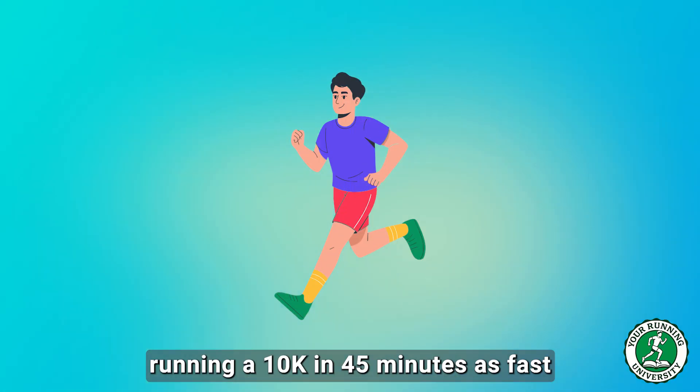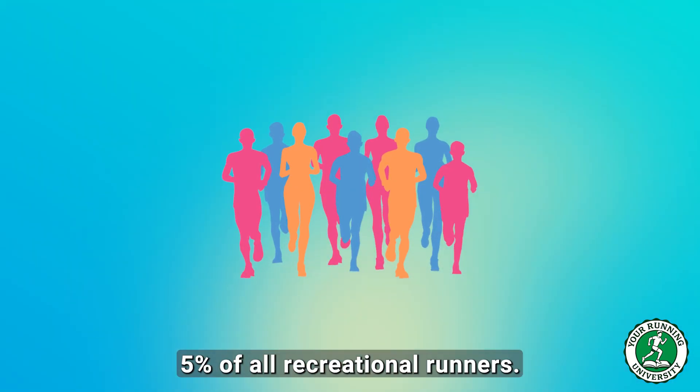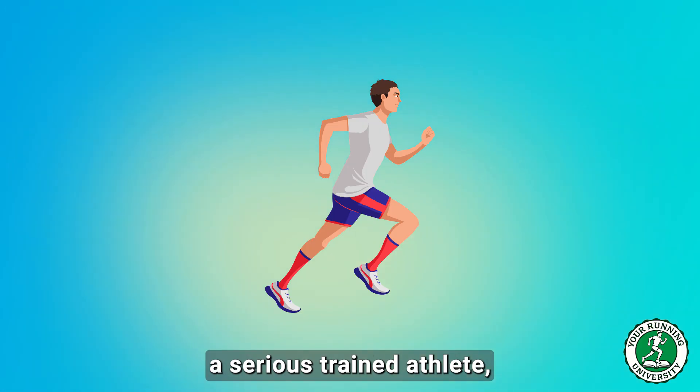Let's be perfectly clear: running a 10k in 45 minutes is fast. That performance puts you in the top 5% of all recreational runners. You are, by definition, a serious, trained athlete.